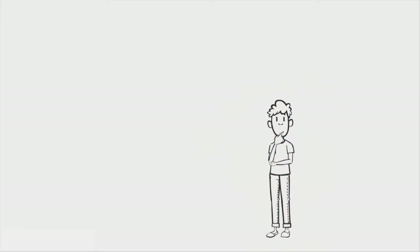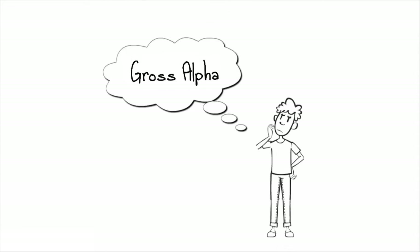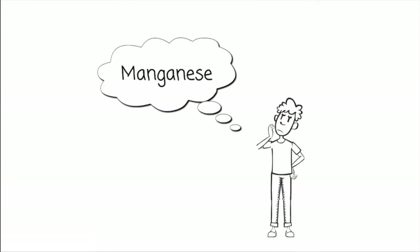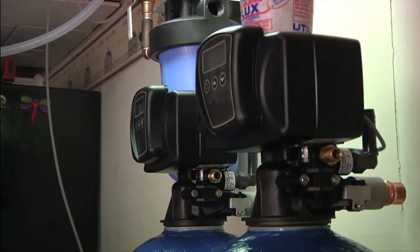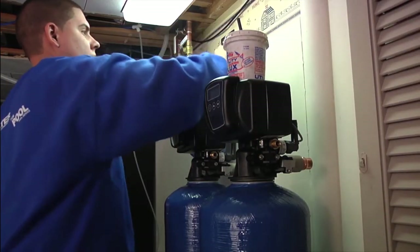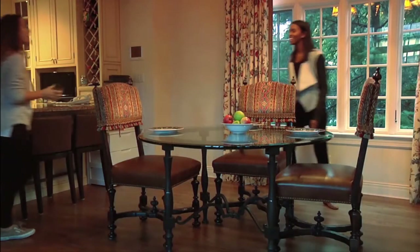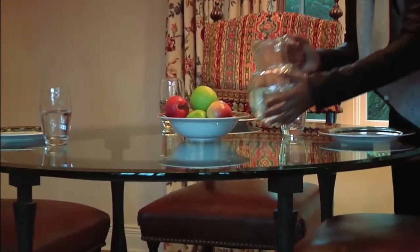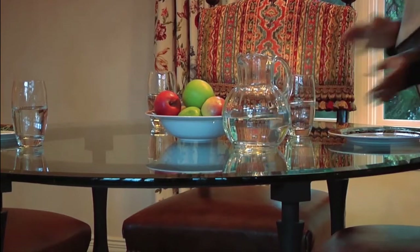Ask your treatment professional if your water has been tested for other contaminants. If your water does have significant traces of other minerals, ask how you can remedy these issues to ensure both higher water quality and a longer lifespan for your treatment system. Check that the volume of water the treatment system processes is enough to meet the needs of your family. To protect yourselves and the ones you love from the harmful effects of arsenic, it's crucial to not only install a treatment system but to maintain it as well.